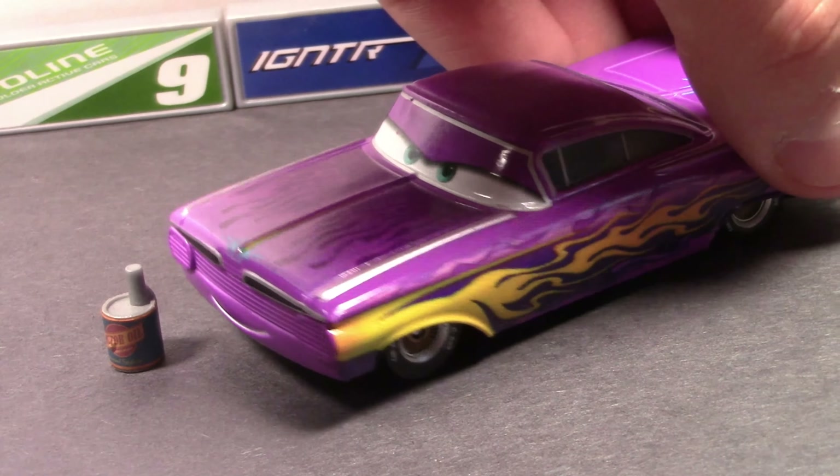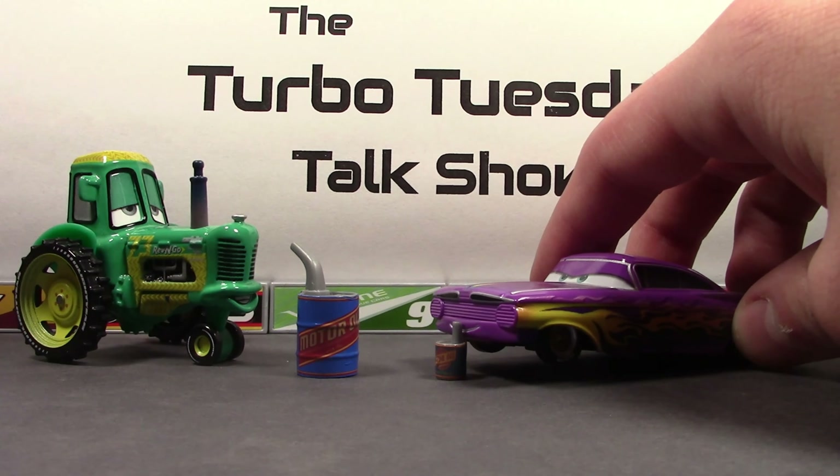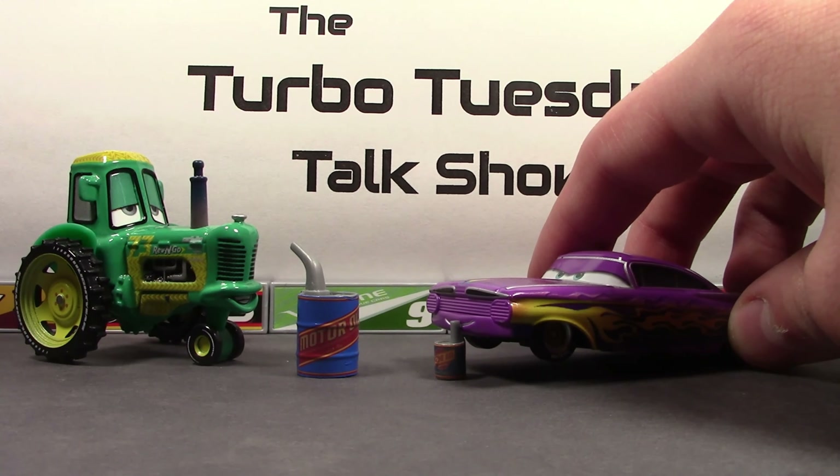Hey, this is some good motor oil, man. Not as good as Flo's, but still good. Yep, one of the perks of being on the show. Well, we will be right back after this message.